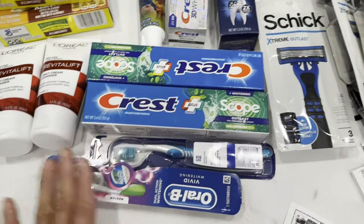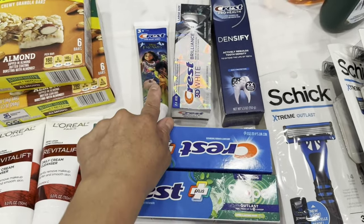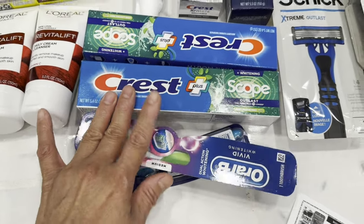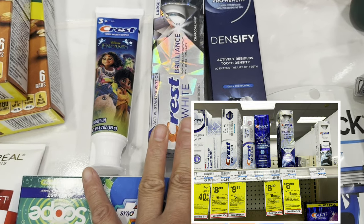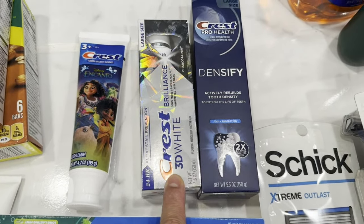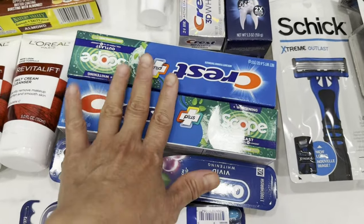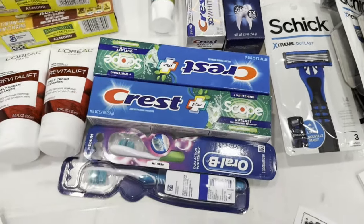In my fourth transaction I combined deals on the Oral-B toothbrush, Crest toothpaste, Crest 3D White Brilliance, and Crest Densify toothpaste, plus one Crest kids toothpaste. The Oral-B toothbrush and Crest toothpaste priced two for eight dollars — buy two and get a four-dollar Extra Bucks reward, limit of two. The Crest Gum Detoxify, 3D White Brilliance, and Whitening Therapy toothpaste priced at $8.99 each — buy two and get a five-dollar Extra Bucks reward. The Crest kids toothpaste is $4.99.